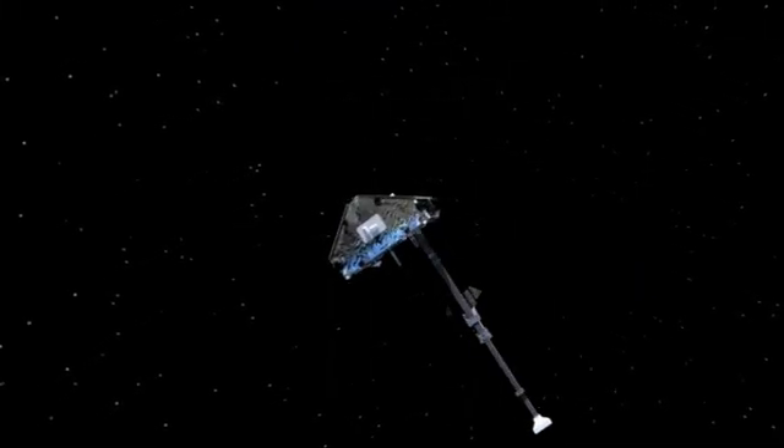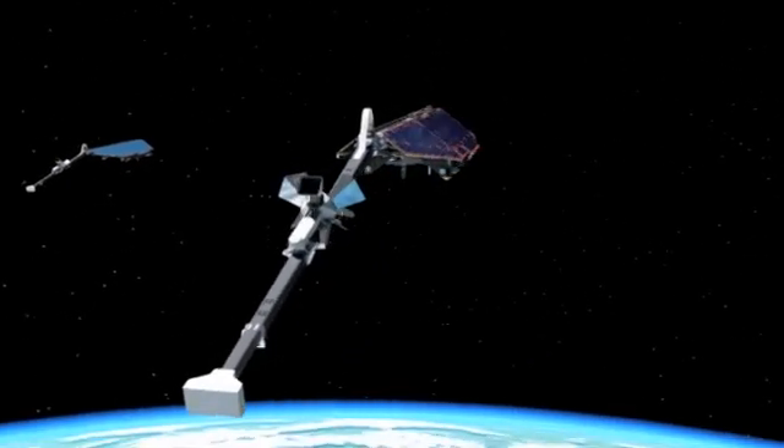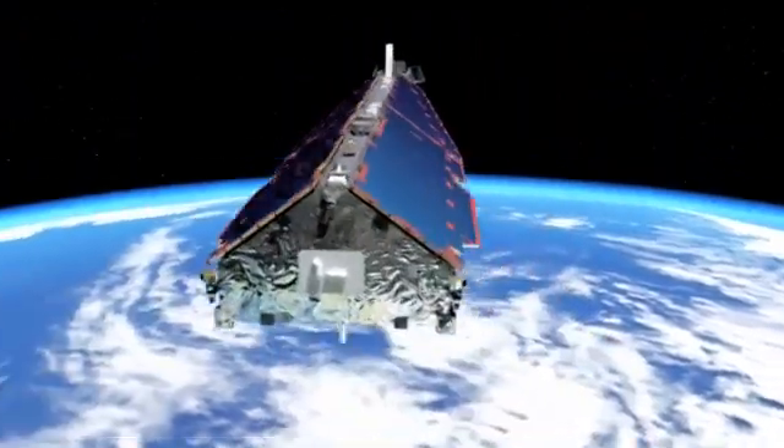As part of ESA's Living Planet program, for the first time, three identical satellites called SWARM will monitor the complex magnetic field of our planet with the most precise measurements ever, from 2012 for at least five years.